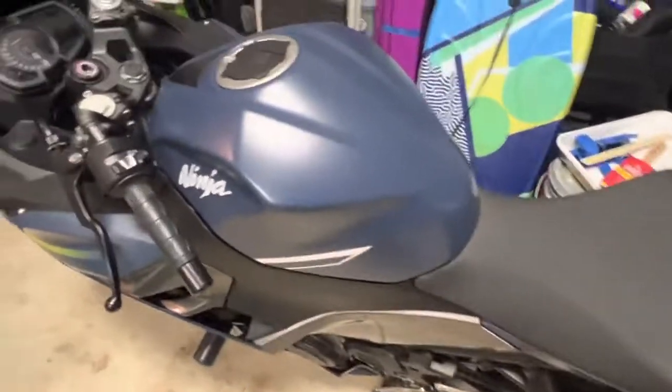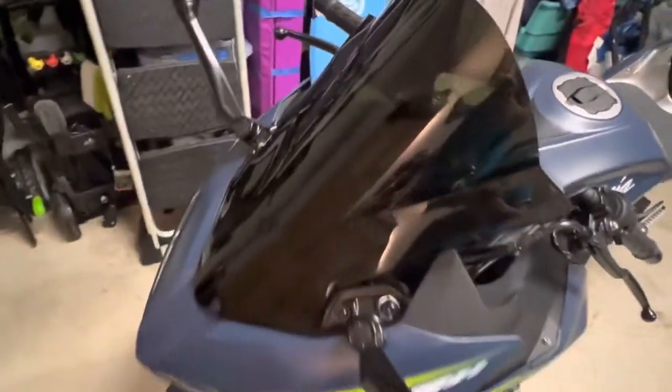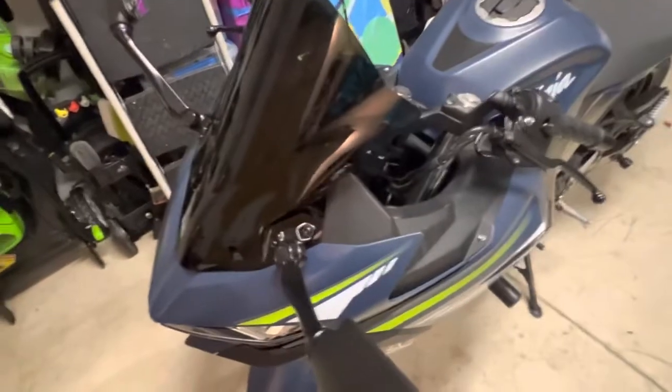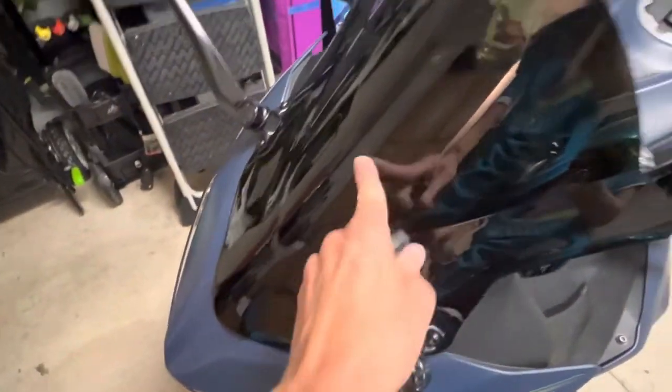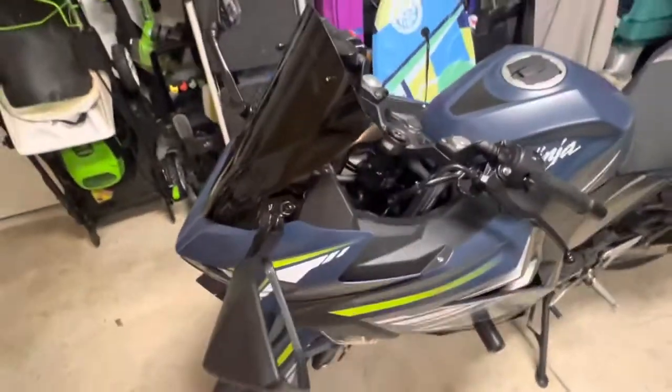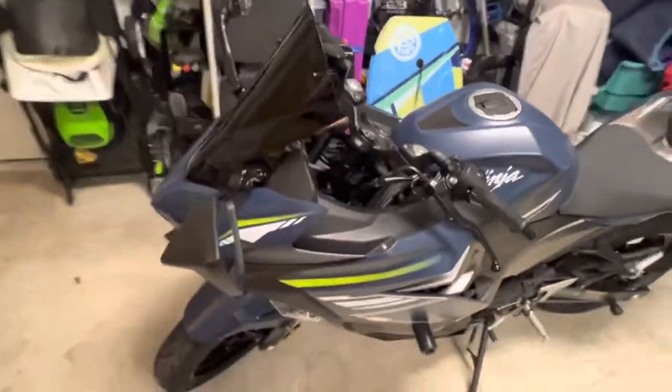I picked it up a week ago and I'm just making a video. In that week's time, I placed this windshield on — I wanted something darker. I have the original, which says Kawasaki and is clear, but I put this one on. It's a little bit taller. It's nice.